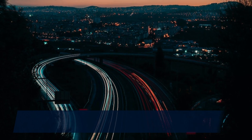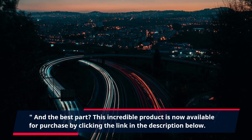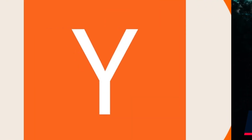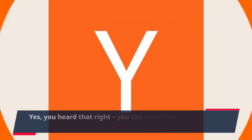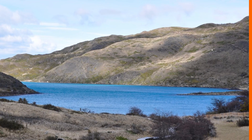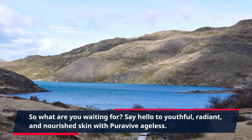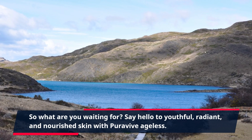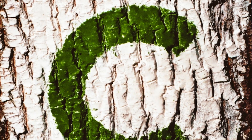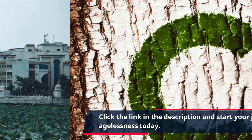And the best part? This incredible product is now available for purchase by clicking the link in the description below. You can transform your skin and turn back the clock with just one click. So what are you waiting for? Say hello to youthful, radiant, and nourished skin with PuraVive Ageless. Click the link in the description and start your journey to agelessness today.